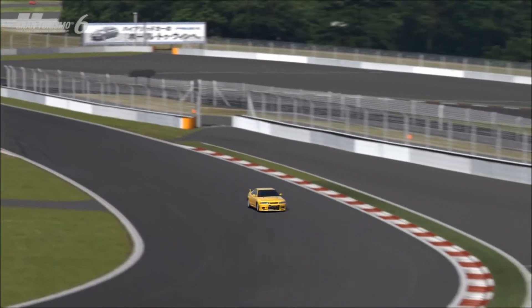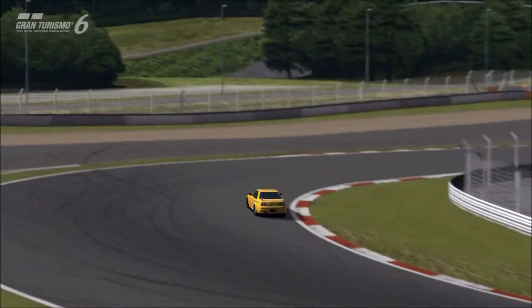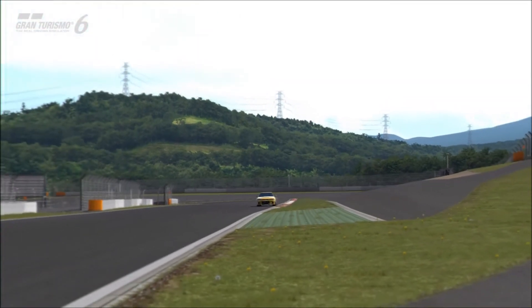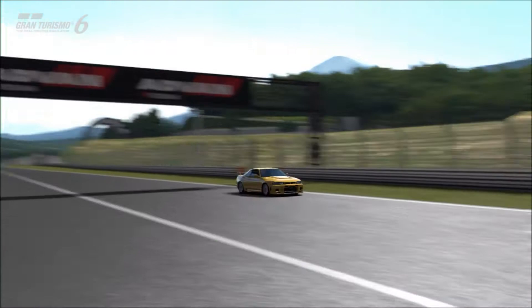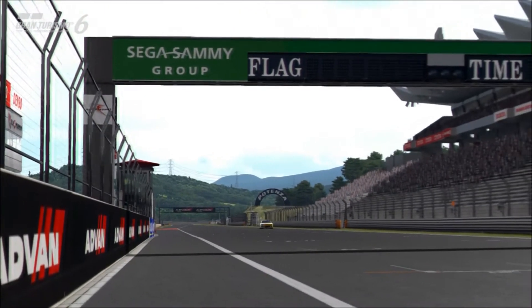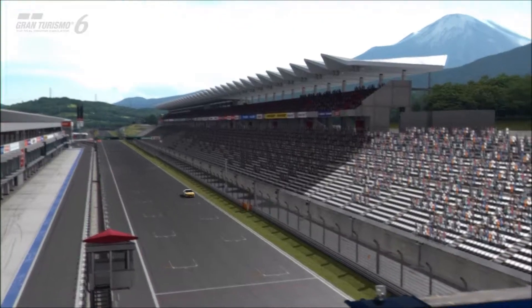Hi again guys and welcome to episode 4 of Forget Your Warranty, the review series for Gran Turismo's selection of aftermarket tuner cars. Some built for competition, some built purely for the pleasure of driving, others built for drifting. There's a broad variety of subcategories within the aftermarket tuner range.